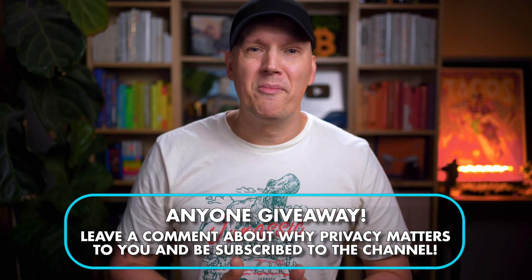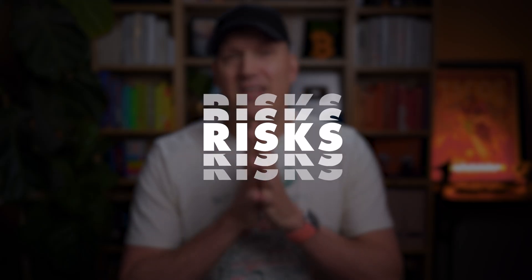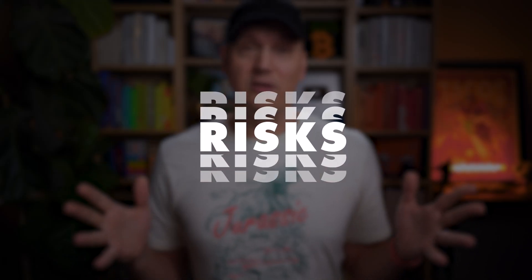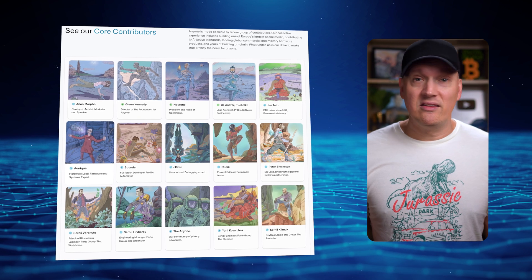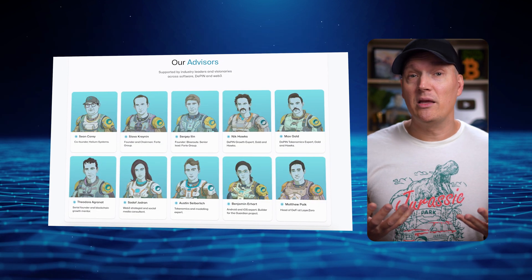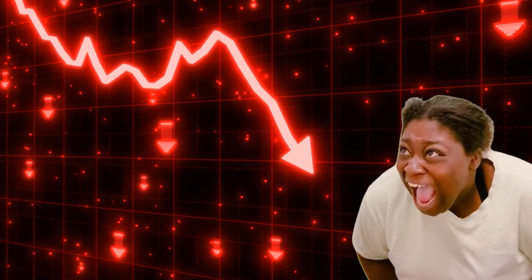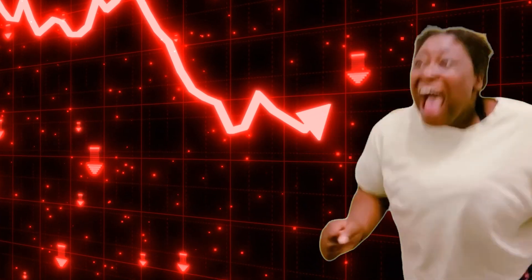To enter the giveaway, leave a comment down below about why privacy matters to you. I will pick one random comment, get your information, and send you a free Anyone Router. Now that we've covered that, let's talk about the potential downsides and risks. While Anyone has a great idea, in my opinion, and does seem to have a very experienced and well-rounded team — including a Helium co-founder as an advisor — this is crypto and nothing, absolutely nothing, is guaranteed.